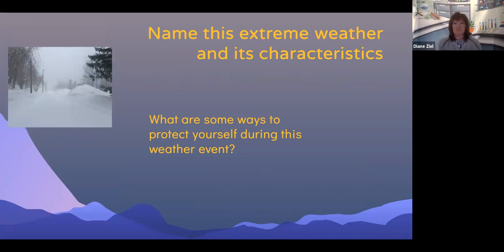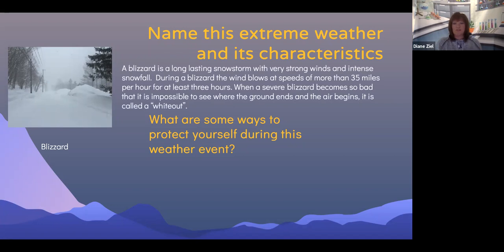Can you name this extreme weather condition and its characteristics? This is a blizzard. A blizzard is a long lasting snowstorm with very strong winds and intense snowfall. During a blizzard, the wind blows at speeds of more than 35 miles per hour for at least three hours. When a severe blizzard becomes so bad that it is impossible to see where the ground ends and the air begins, it is called a whiteout.